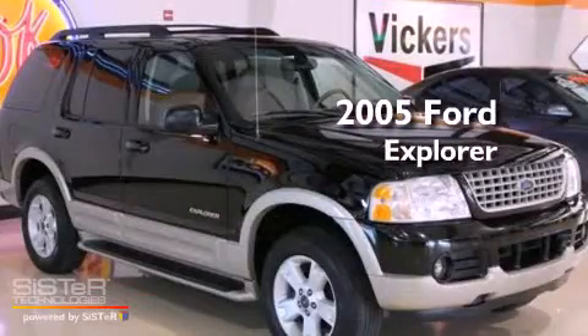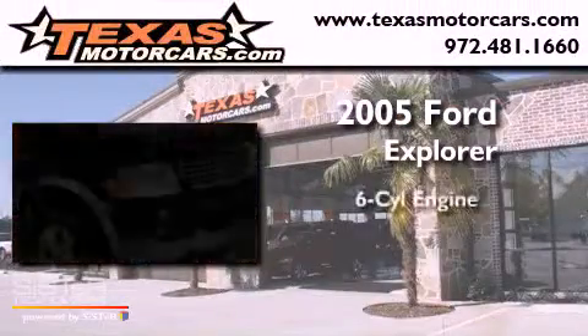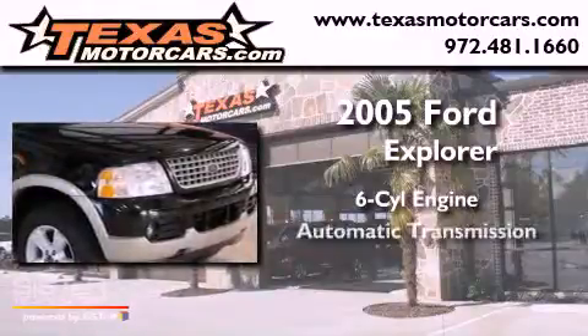This is a 2005 Ford Explorer. It features a six-cylinder engine and an automatic transmission.